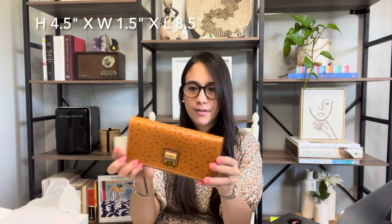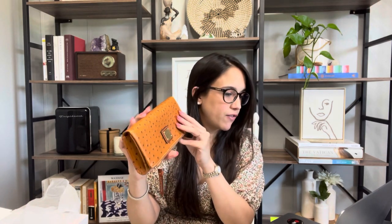My immediate first impression is that this thing is massive. It's very large — it almost looks like a clutch, which they're referring to on the website as a fold-over wallet. I looked at the pictures and I thought it was going to be a little bit slimmer than this. It's pretty big. I like the color.